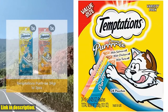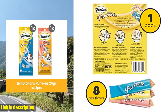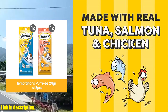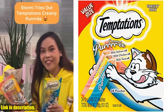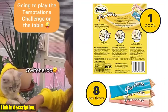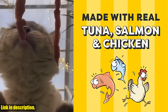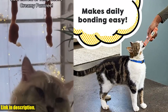Hey there, cat lovers! Are you looking for a delicious and irresistible treat for your furry friend? Look no further! Introducing the Temptations Creamy Puree Variety Pack of Lickable Cat Treats. This pack contains 24 0.42-ounce cat treat tubes, with 8 chicken, 8 salmon, and 8 tuna flavors. Your cat will go crazy for the creamy puree texture and amazing taste of these treats. Not only are these treats delicious, they also offer a versatile feeding experience — you can serve them in a bowl or feed them by hand for an interactive and playful bonding experience with your cat.